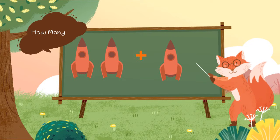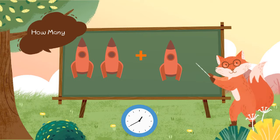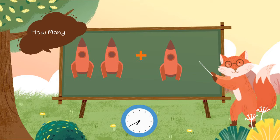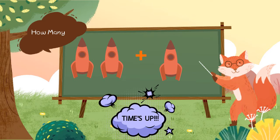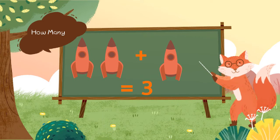2 rockets plus 1 rocket. How many rockets? 2 plus 1 is equal to 3. 3 rockets.